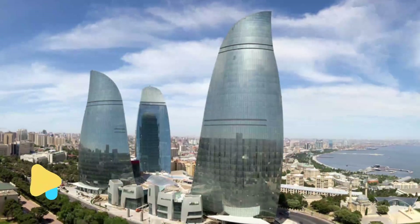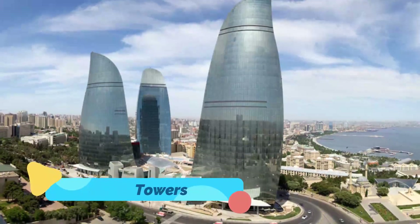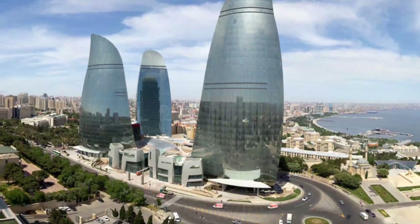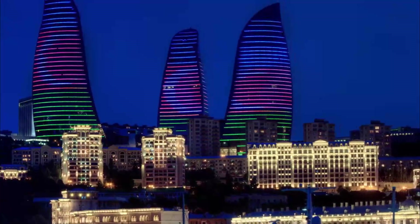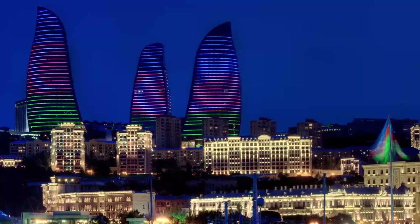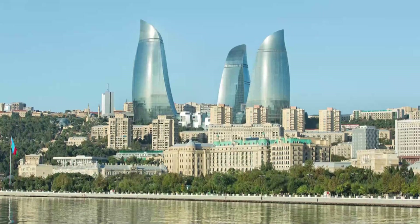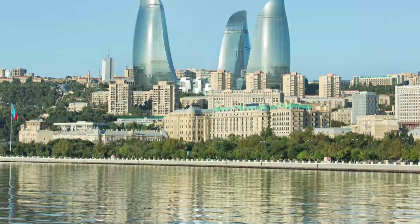Number 8: Flame Towers. Baku's trio of skyscrapers, the Flame Towers, are the most recognizable sight on the city's skyline. At night, their glass facades light up in the colors of fire, an effect created by 10,000 colored LED bulbs. Perched majestically above the Bay of Baku, two of the towers are occupied by offices and apartments, while the third, the Fairmont Baku, is open to non-guests who can enjoy a drink or meal at the hotel.